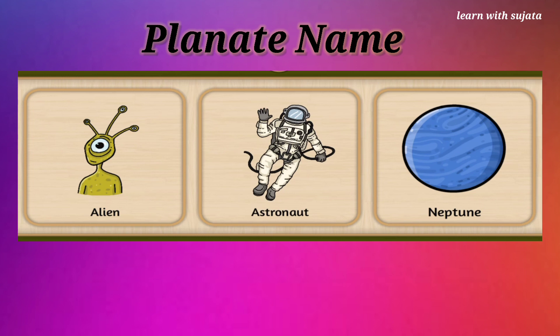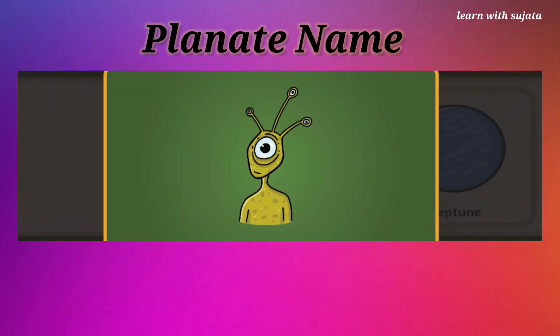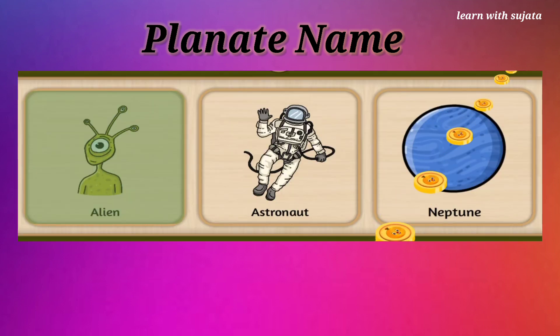Can you see a different creature here? This is an alien. Pick alien. Alien doesn't belong to the Earth. Wow!